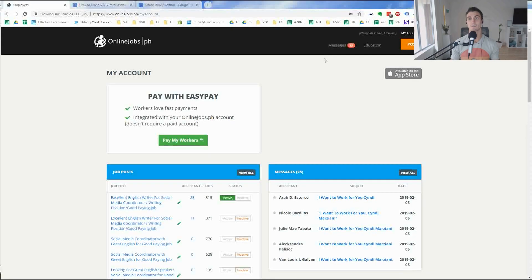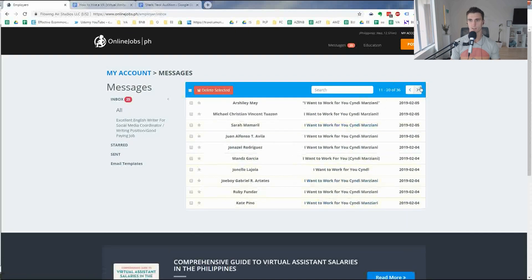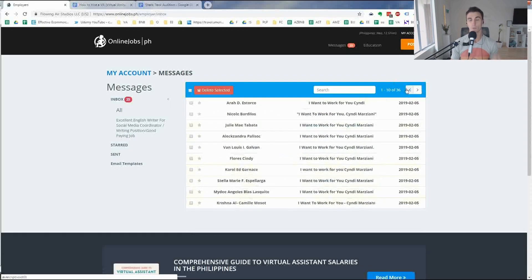It's been about 24 hours since I posted my job on onlinejobs.ph. Since last night I've gotten 25 messages — 25 people that applied within 24 hours, which is really cool. What's even better is all these people are pretty qualified because they all followed my directions and changed the subject line, which means they're not just spamming applications.